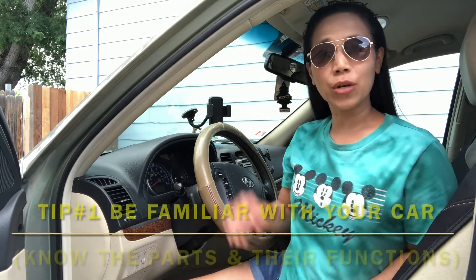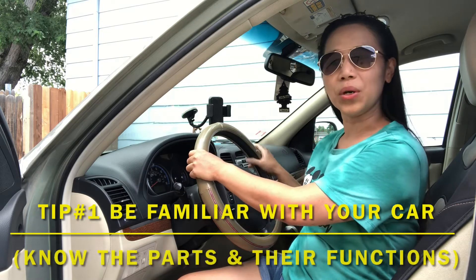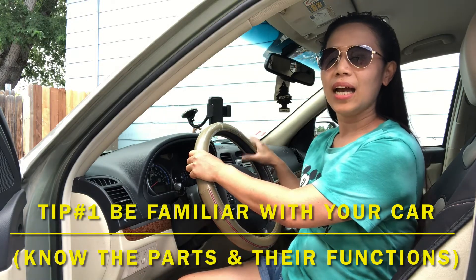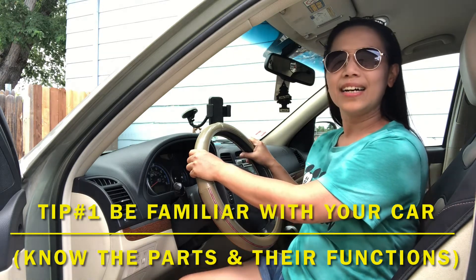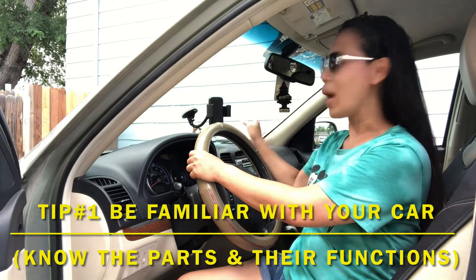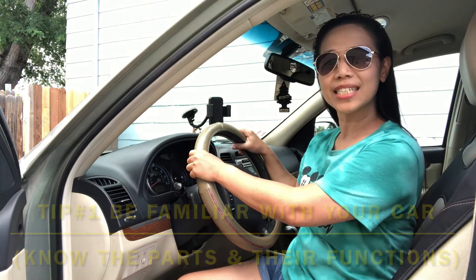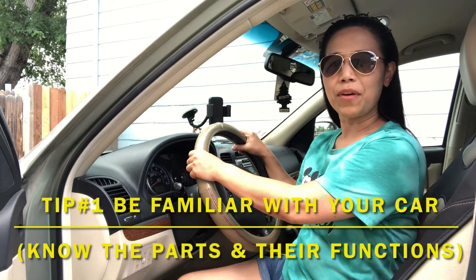First, be familiar with your car. You should feel it. You should know the parts and the uses of it, like the signal light, the headlight, the foot brake, the start engine, horn, windshield wipers, emergency flashes, turn on your aircon, and everything. So you should be familiar with that first.